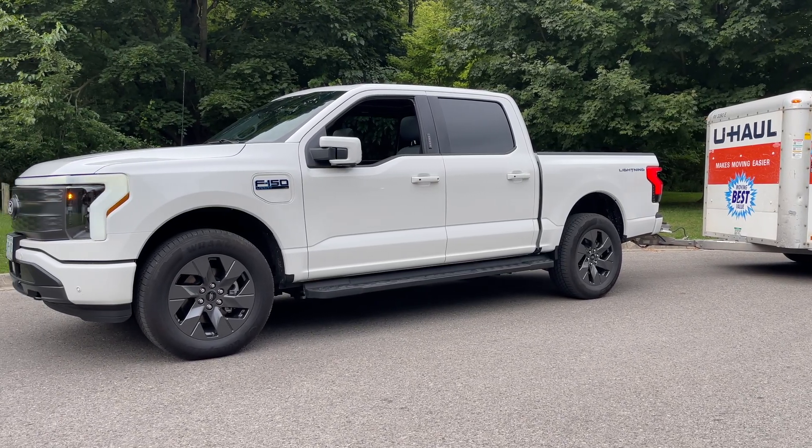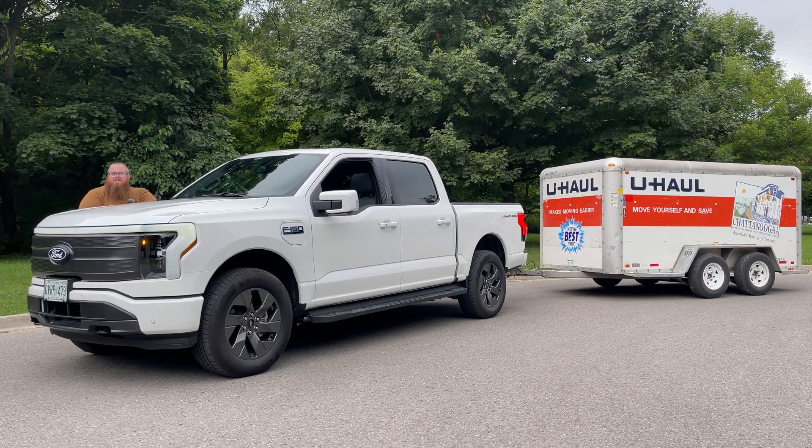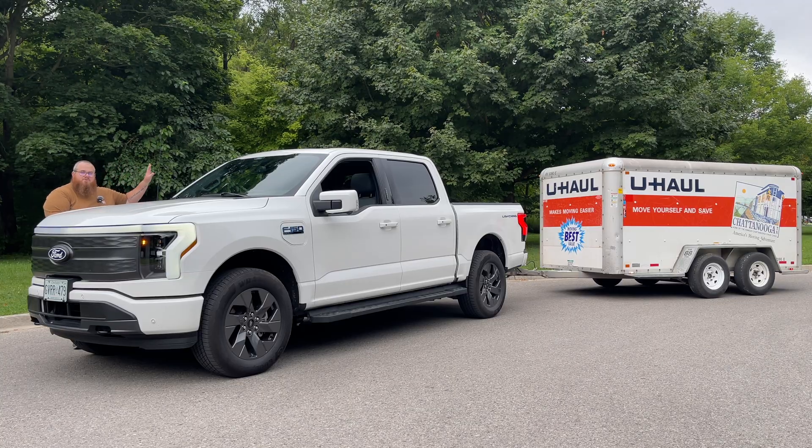We're going to be loading it up and putting as much as I can into it. We have about 1,700 pounds of payload capability on this truck as well, so we'll try to maximize both the trailer and the bed to see how this does.